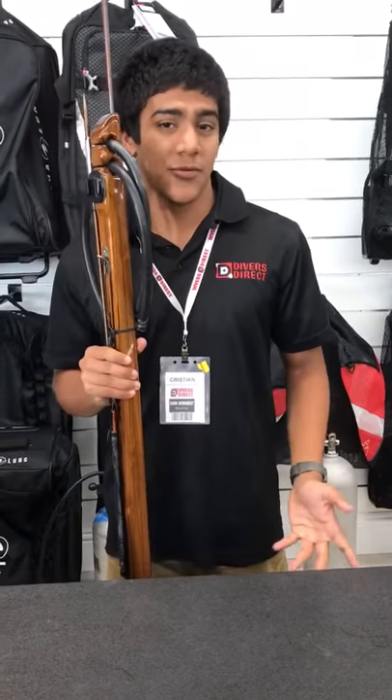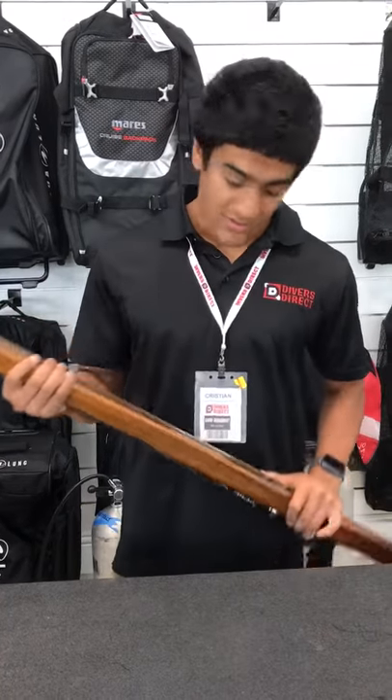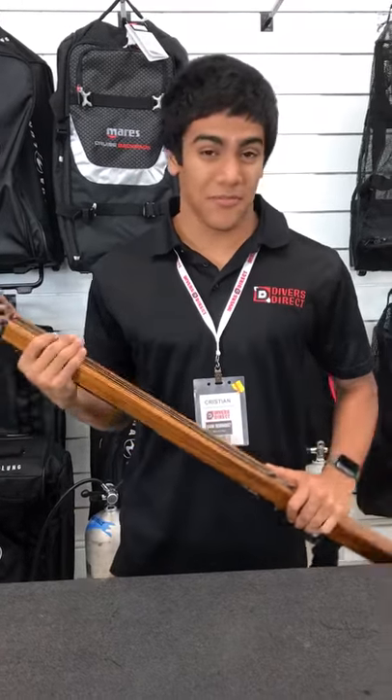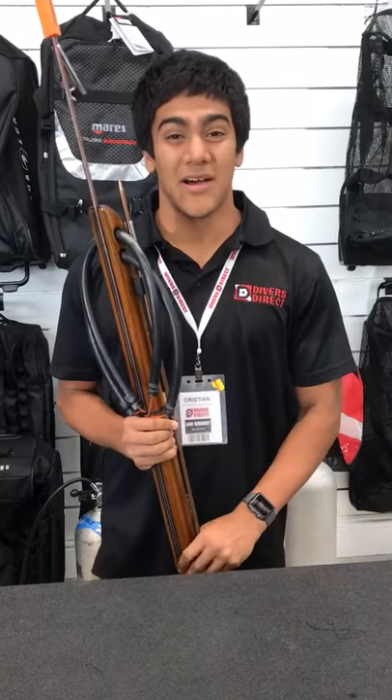It's the perfect versatile gun for the reef — it can handle some bigger fish too, and it's perfect for grouper. Definitely my favorite thing to use, definitely my favorite thing to sell, and you should come by and get one.